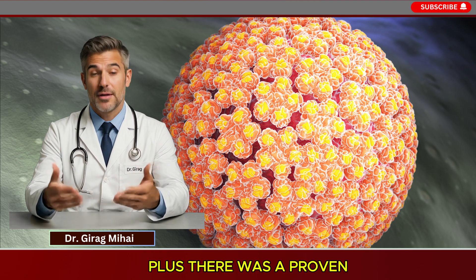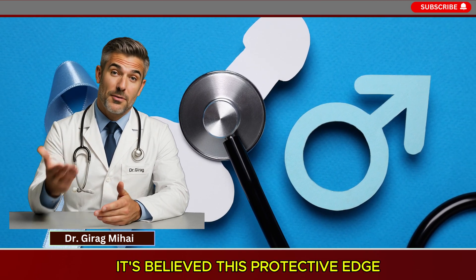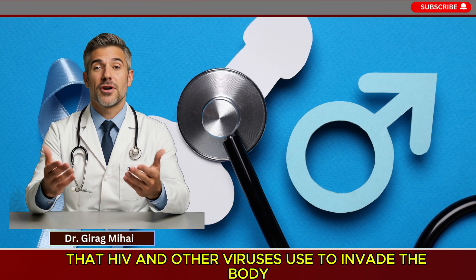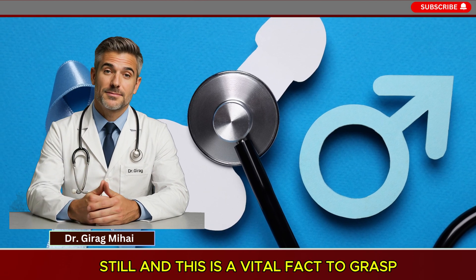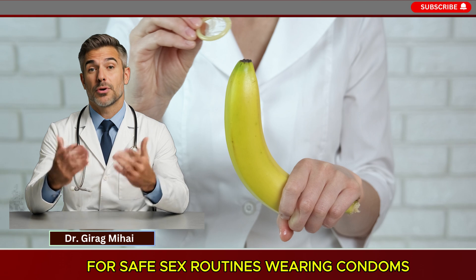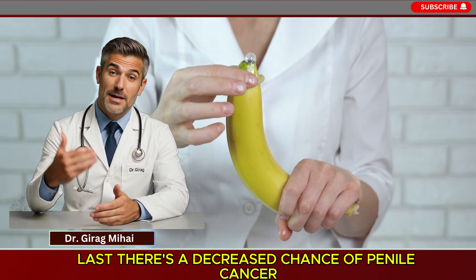There was also a proven reduction in the likelihood of getting herpes simplex virus HSV-2, the virus behind genital herpes. It's believed this protective effect comes from the nature of the inner foreskin, which is thin, unkeratinized, and packed with immune cells that HIV and other viruses use to invade the body. Removing this soft tissue removes a main entry point for infection. Still — and this is vital — circumcision cuts the risk; it does not erase it. It is not a replacement for safe sex. Wearing condoms remains the most reliable way to stop the transfer of STIs.